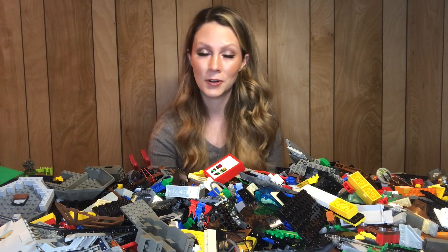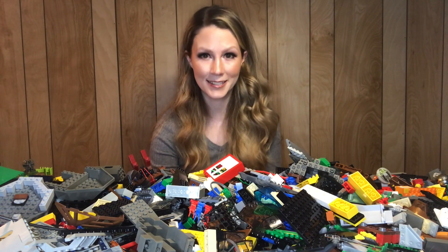A really exciting lot and it's from one of my favorite eras of Lego, which is even more exciting. If you did enjoy this video, like and subscribe, and I will see you all next time!